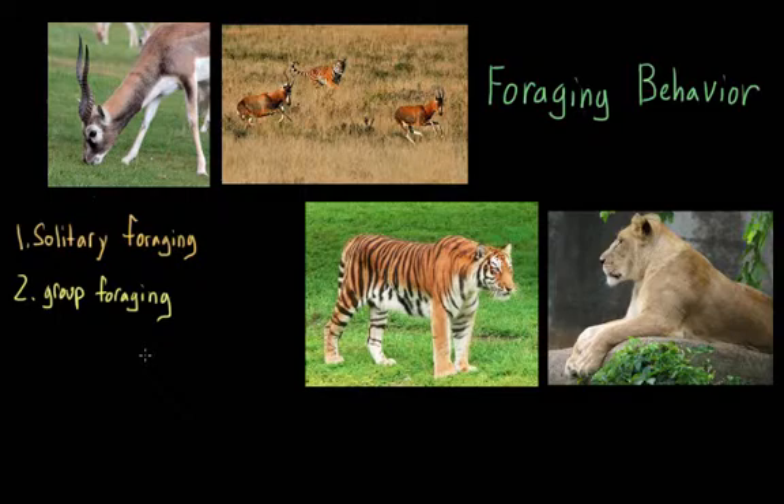Aside from looking at just strategies, another question scientists typically have about foraging concerns how animals figure out how to do it in the first place. Foraging behavior is probably driven strongly by genetics, but information about foraging can also be gained through animal learning.